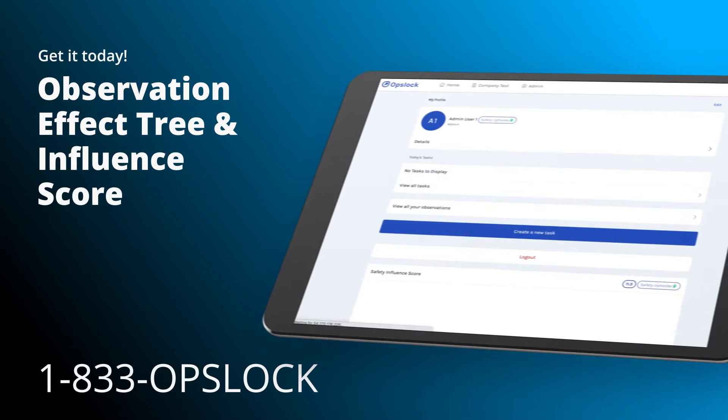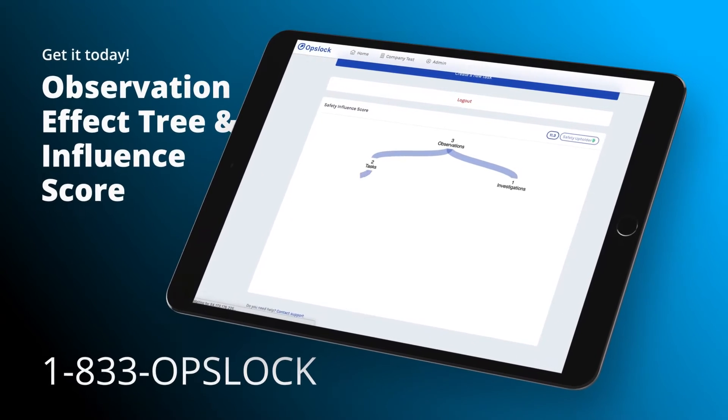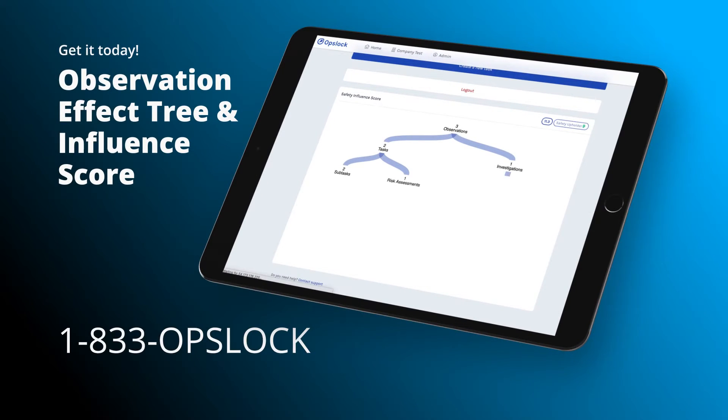The safety influencer score encourages all of my employees to see their quality observations, really improving the level of safety in the company. If you're looking to take safety observations to the next level, hit up your friendly hackers at Butterfly Effect Studios. Visualize the outcomes of observations submitted by your workers and get the calculated safety influence score of each user today.